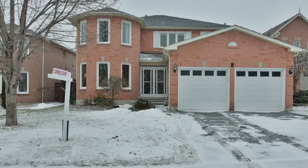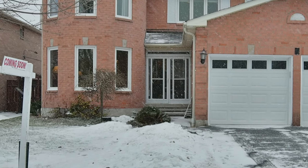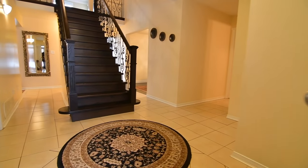Situated within Ajax's Applecroft community, welcome to 7 Wilcox Crescent, a four-bedroom brick home with generously sized interior living spaces.